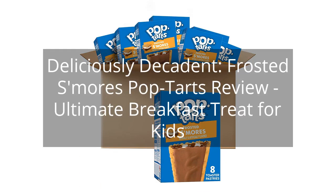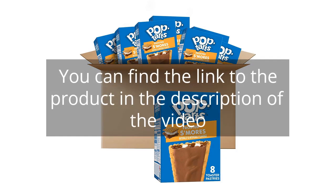Deliciously Decadent: Frosted S'mores Pop-Tarts Review — Ultimate Breakfast Treat for Kids. You can find the link to the product in the description of the video.